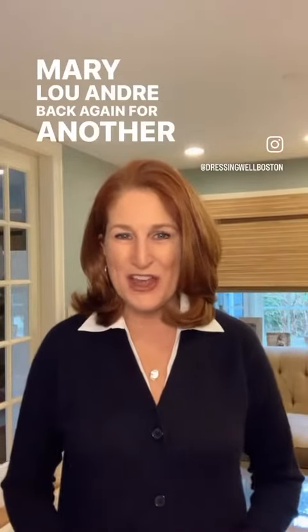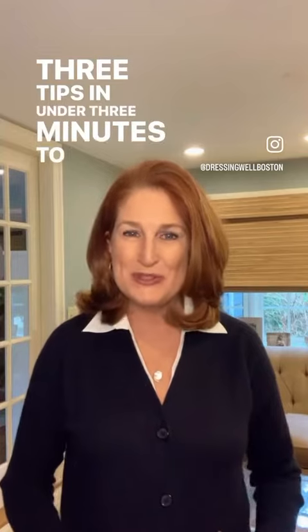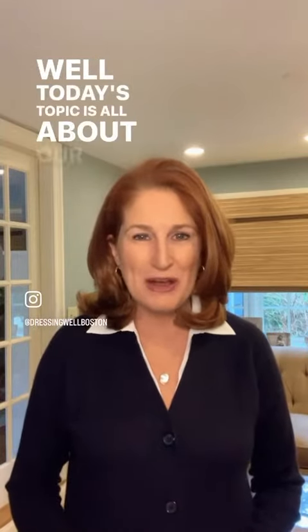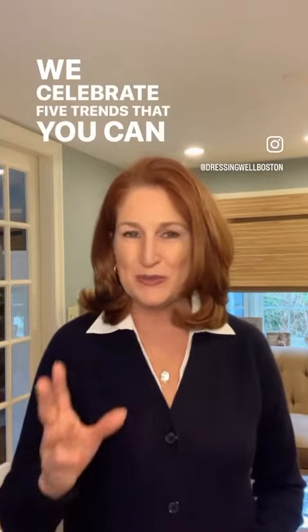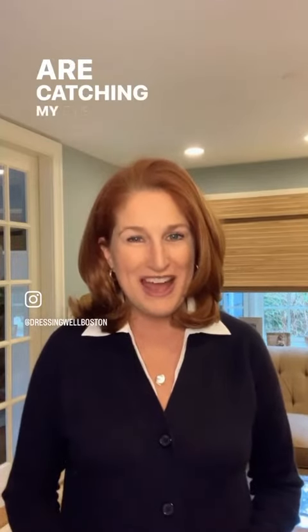Hi everyone, Mary Lou Andre back again for another edition of Dressing Well Wednesday, three tips in under three minutes to inspire everyday style. Today's topic is all about our April blog that was posted on our website, dressingwell.com, earlier this month. We celebrate five trends that you can wear now and later, and today I'll show you the three that are catching my eye the most.